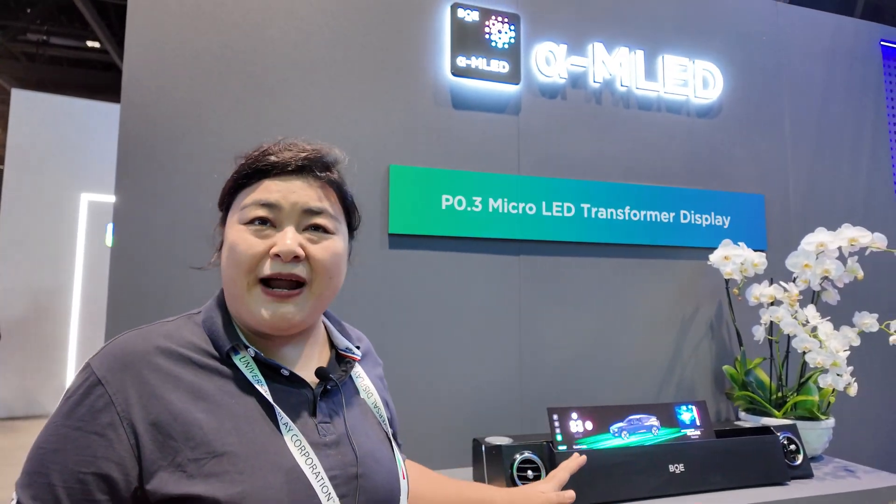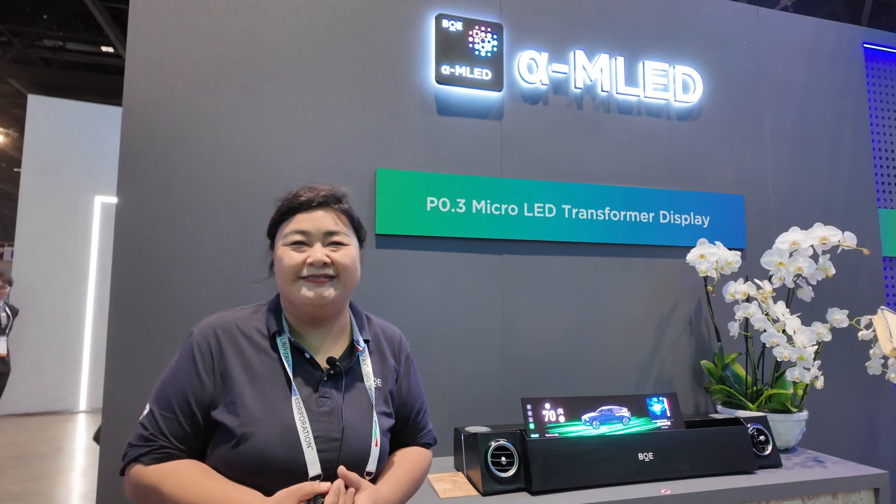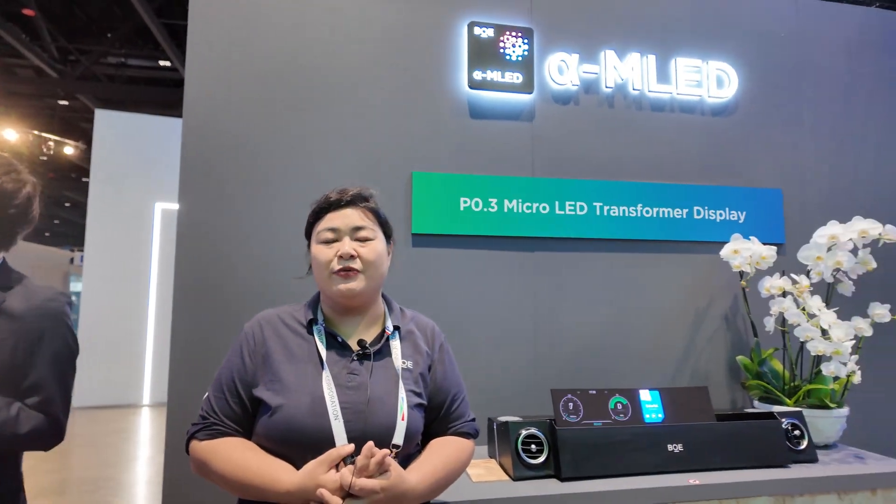But LED has no size limitation. Compare with the price — think of it compared with normal LED. I think in two years we can make a price you can buy for your home. At 0.3 micro-LED, you can make an 8K display at a hundred-something inches? Yes, of course, no problem — 8K or 16K according to your size.